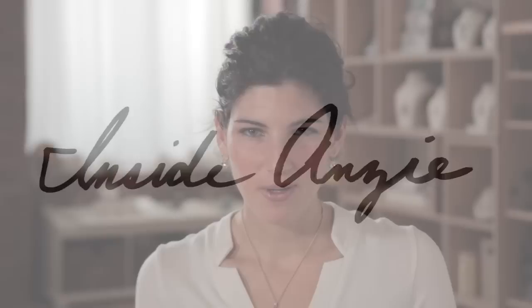The best part of getting a piece of jewelry is the memory that comes along with it — a happy occasion, a special person who gave it to you, and the inspiration behind the piece.